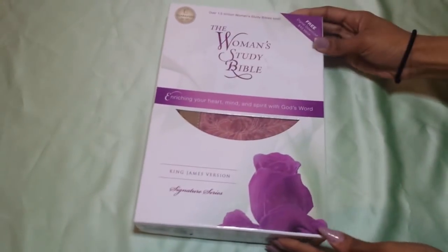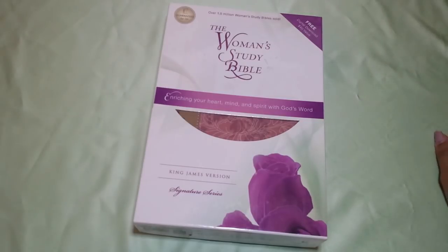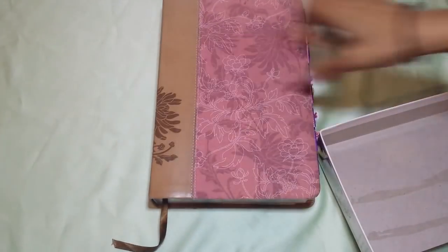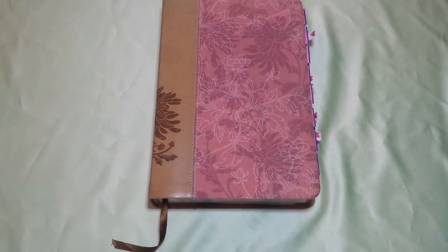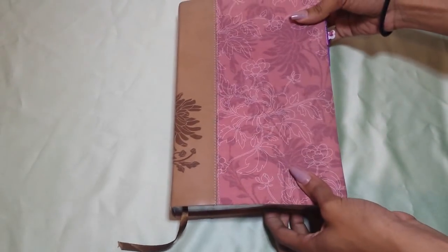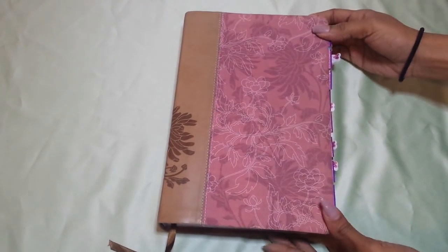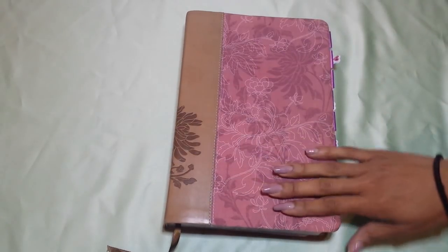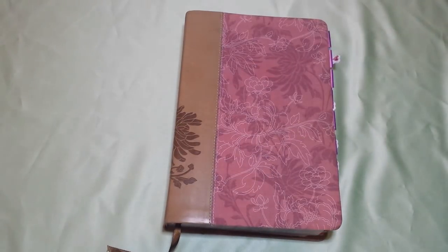I keep the box just in case I need to put my Bible away — I don't want it to get damaged. So, taking it out of its beautiful box, we end up with this beauty here. I love this Bible. This was the first one I've gotten, that my mom purchased for me. I picked it out myself, so it's really special to me.